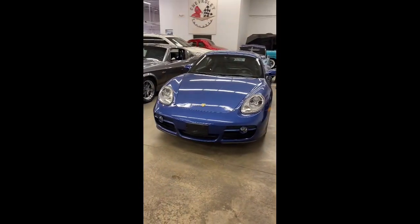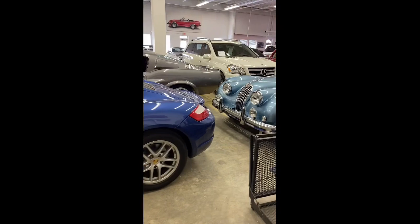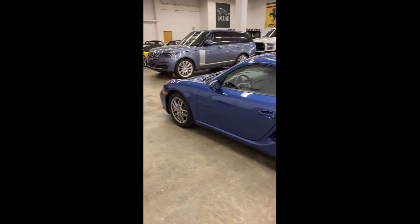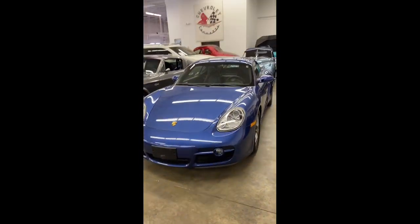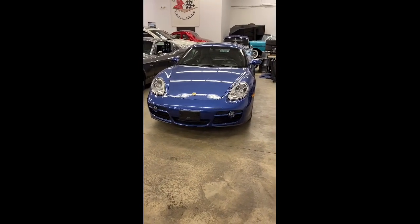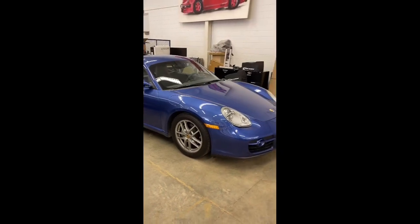I think the Cayman and Boxster S have hit their appreciation floor. These were nice cheap cars when new, and this one in Cobalt Blue is a really cool example. Same thing with the Boxster S — bang for buck, it's a lot of car for the money. You see these on Bring a Trailer all the time. I've seen people buy them privately, put them on Bring a Trailer, and make double their money. What the market says a car is worth and what an enthusiast will pay are two very different things — and Bring a Trailer really brings that out.